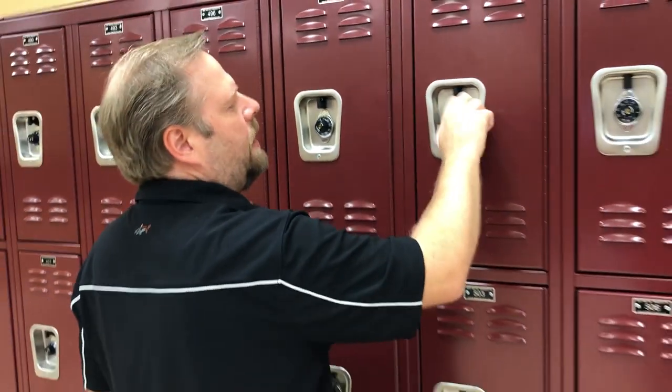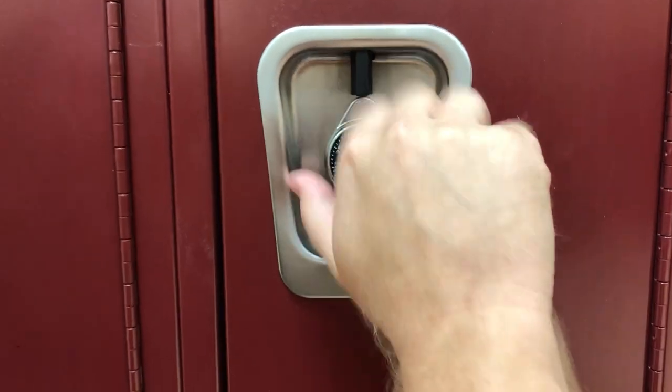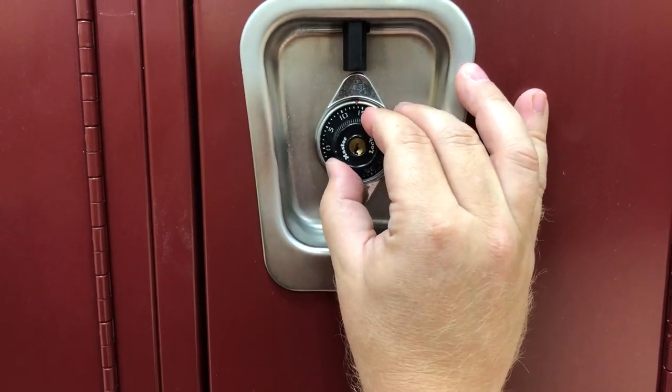So one more time. Mix it up. To the right — remember, righty tighty, lefty loosey — to the right, stop on your number. In this case it's 9.